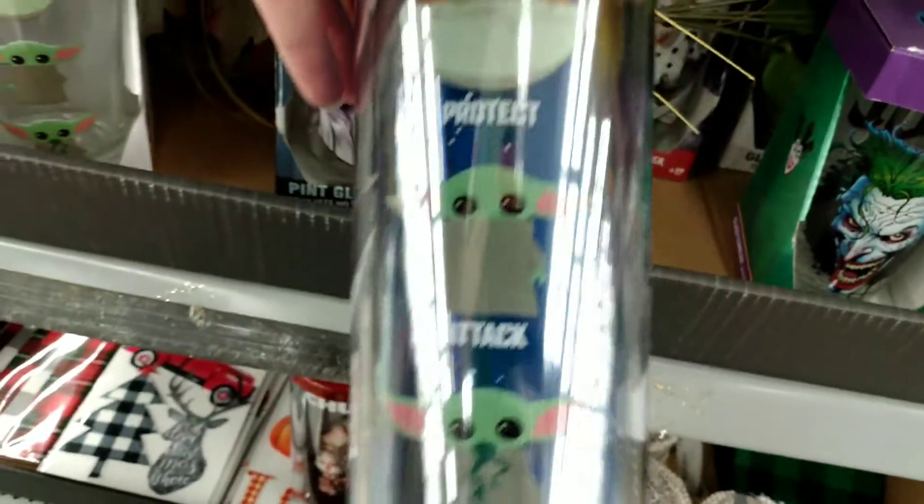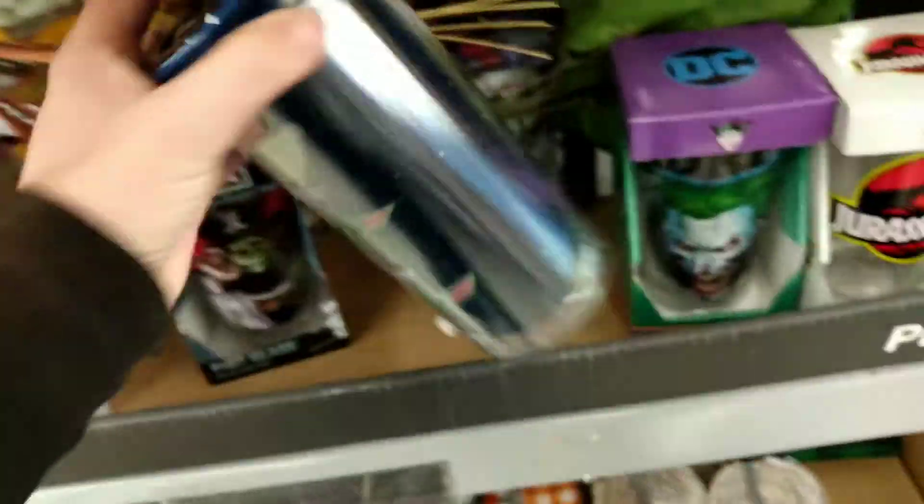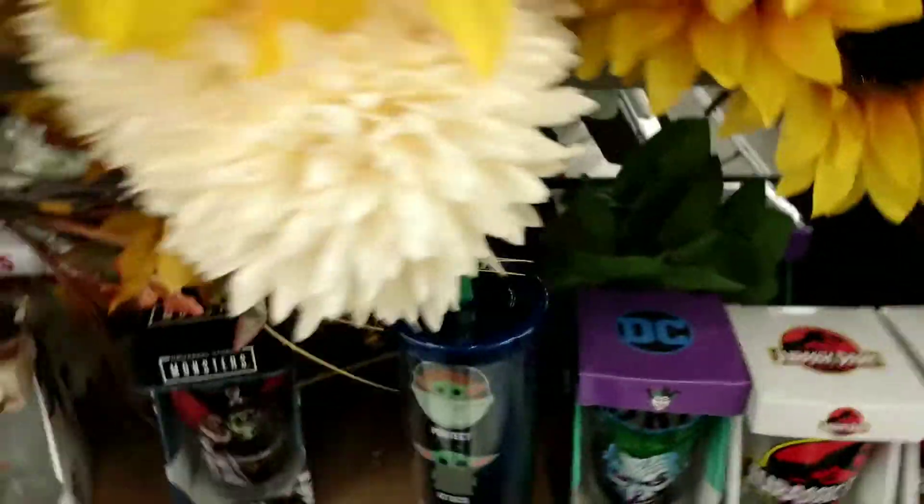Then I found this other tumbler here and this is a plastic one — that other one's glass, this is plastic. Here's the SKU code down there for you and that's running $5.98 for that one.